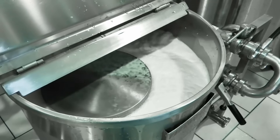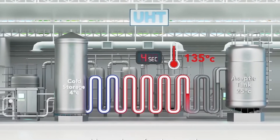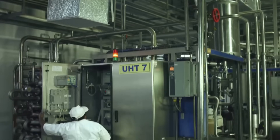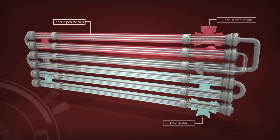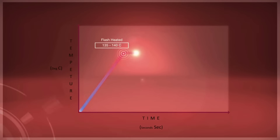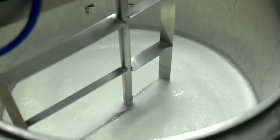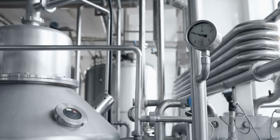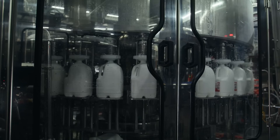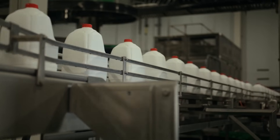UHT, or ultra-high temperature pasteurization, rapidly heats milk to around 280°F for merely 2 seconds, destroying all microbes and extending shelf life 40 to 60 days. This extreme method uses specialized tubular heat exchangers or steam infusion systems, followed by rapid cooling. Although nutrient retention is generally high, delicate flavors may be lost due to the higher heat. UHT systems suit large-scale producers and regions with limited refrigeration, offering convenience and a longer shelf life without spoilage.